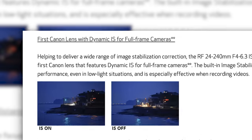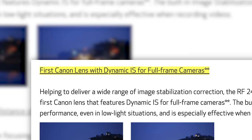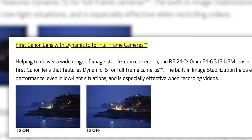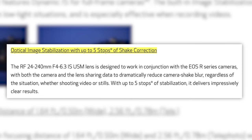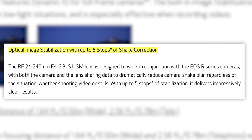On top of covering a 10x zoom range, this lens incorporates what Canon calls Dynamic IS. Dynamic IS, for those who don't know, is not quite the same as IBIS. This is the first full-frame lens to offer Dynamic IS, which allows for smoother video when shooting video. On top of that, you will get up to five stops of stabilization, which will help with low-light shooting of photos and video.